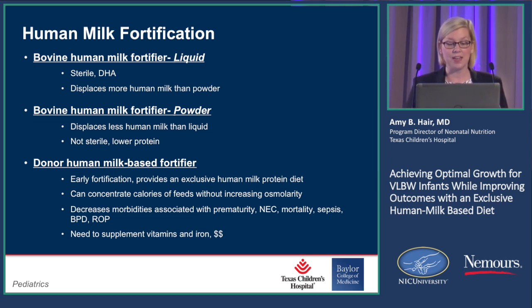Studies have recently shown that it decreases the morbidity associated with prematurity — and we'll talk about those in a minute — including NEC, mortality, sepsis, BPD, and ROP. You do need to give vitamins and iron, and it is more expensive than the other two fortifiers.